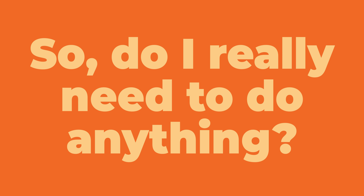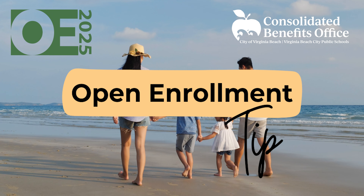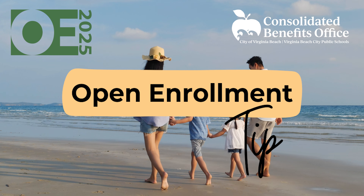Do I really need to do anything? We hear this question every year during open enrollment, and the answer is yes, yes, yes. Every year, you should take time to review your current benefit elections and who you're covering.